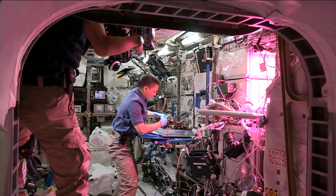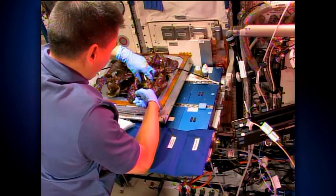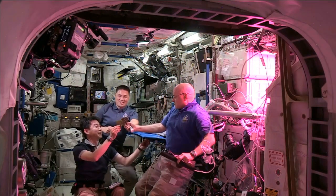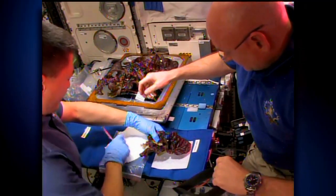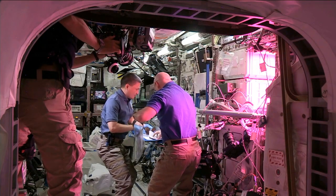The astronauts harvested the lettuce that's been growing for 33 days, and the harvest had two parts. First, they harvested some leaves from each plant for consumption and had a little celebration, and then they harvested the rest of the plants for our science. Those plants were harvested into foil and frozen in the minus-80 freezer on ISS, and they'll be returned to us for analysis of that tissue.